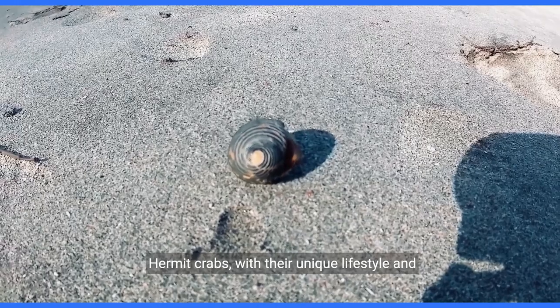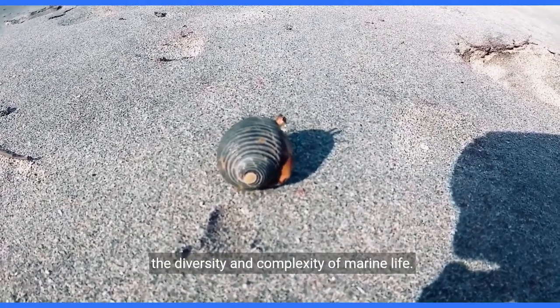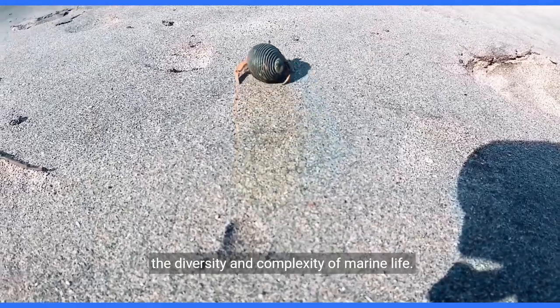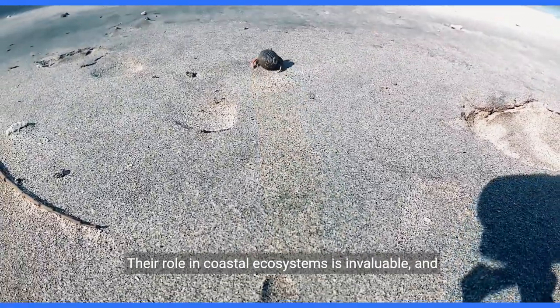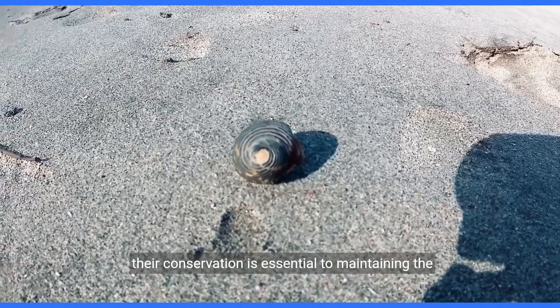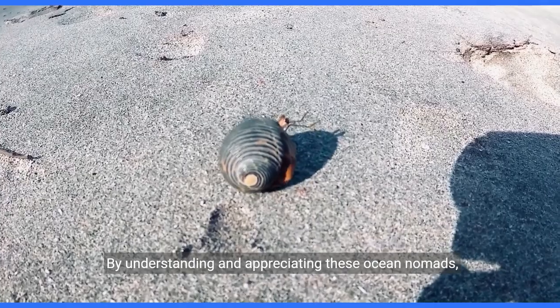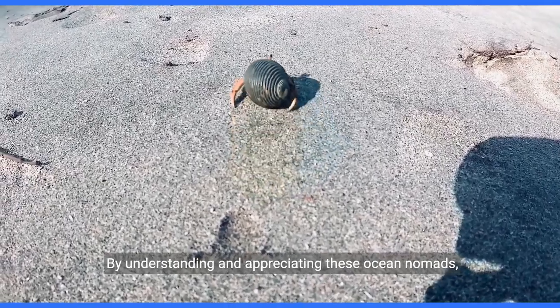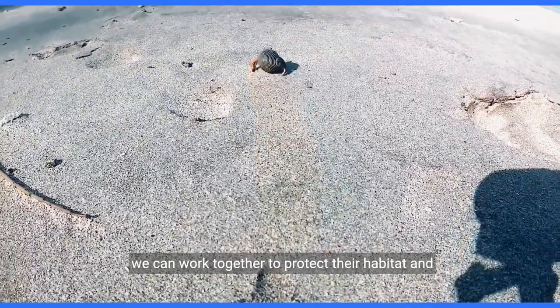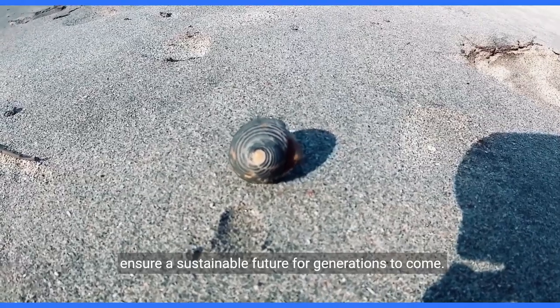Hermit crabs, with their unique lifestyle and amazing adaptability, are fascinating examples of the diversity and complexity of marine life. Their role in coastal ecosystems is invaluable, and their conservation is essential to maintaining the health and biodiversity of the world's oceans. By understanding and appreciating these ocean nomads, we can work together to protect their habitat and ensure a sustainable future for generations to come.